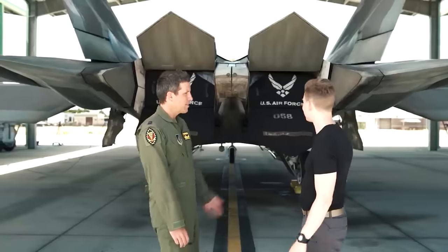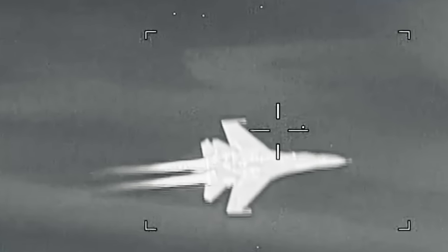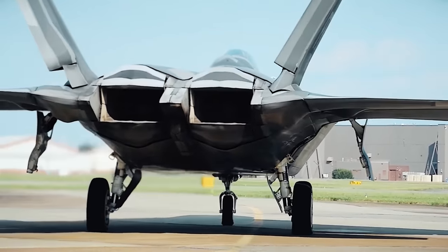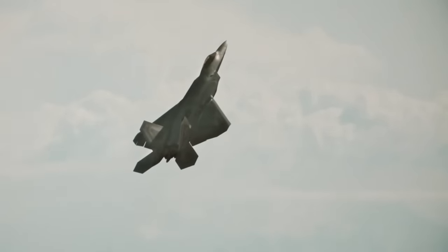The nozzles are also flat to reduce visibility in the infrared range. They're made of special ceramic materials with a high rate of radio wave absorption, further reducing the vehicle's radar signature. Moreover, the upper and lower surfaces of the nozzle are movable to control the thrust vector, providing the aircraft with super-maneuverability.